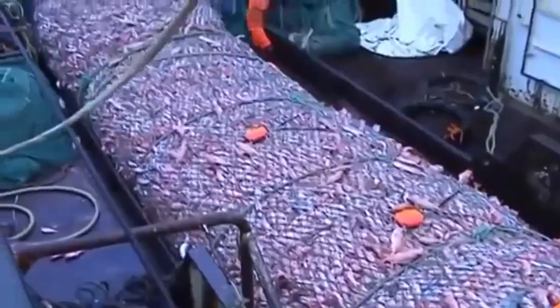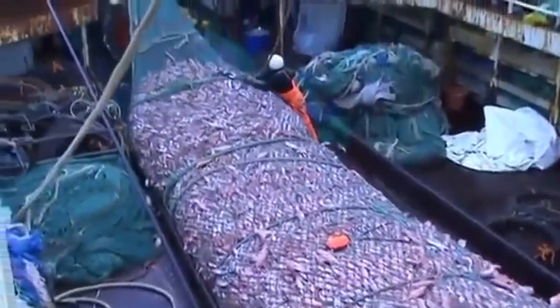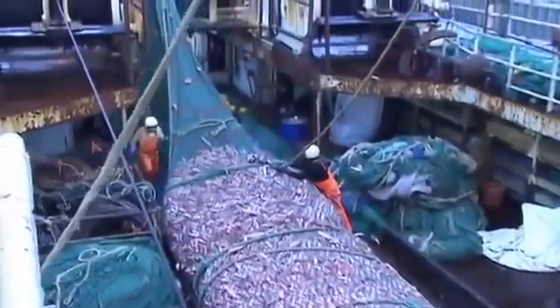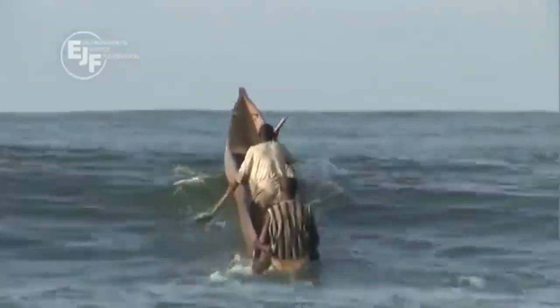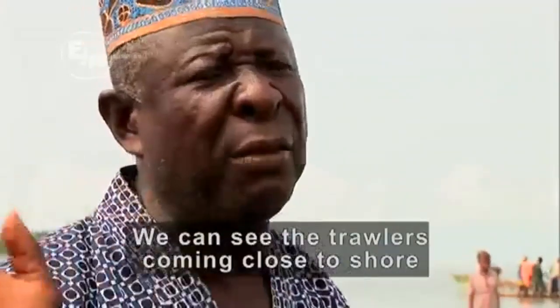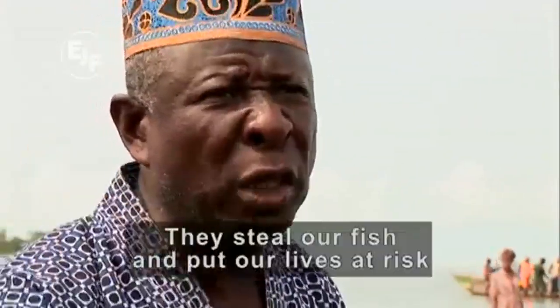Many deep-sea fish, like the orange roughy, are slow growing and late maturing, making them unable to compensate for the heavy fishing pressure. Local fishermen that catch fewer fish for the same effort are also negatively affected.